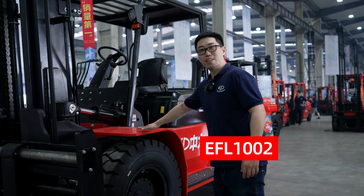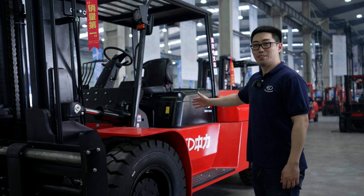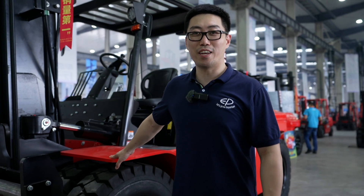Here is the EFL 1002, a 10-ton lithium-ion counterbalance forklift. We have a design to be competitive with IC engine forklifts, and it's easy to get on and off.